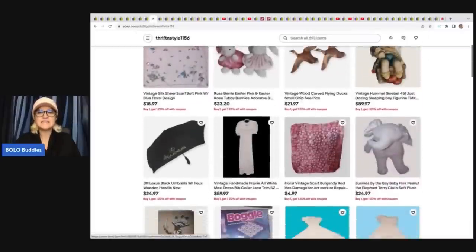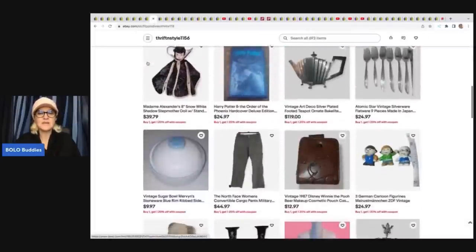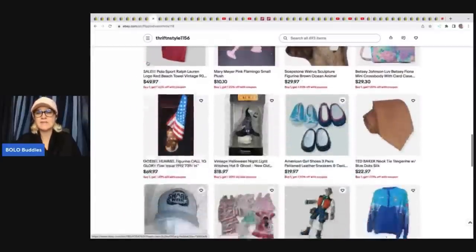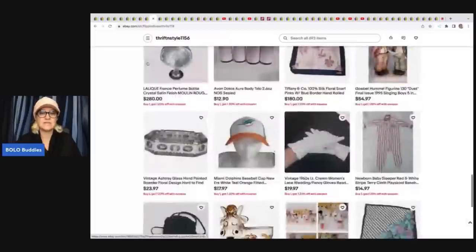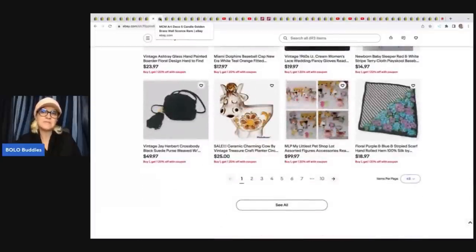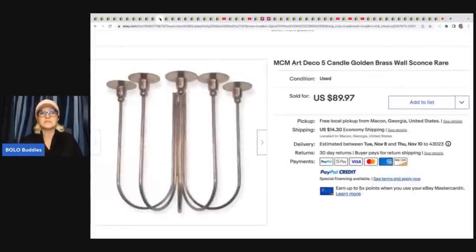Thrift and Style — another eBay store. Not all of my members have YouTube channels; many just have eBay stores they want to share. It's a great way to check out their titles and pictures — these are successful resellers you should definitely check out. This is a MCM Mid-Century Modern wall brass sconce. She got this at the Goodwill for $8 and sold it for $89.97 plus shipping.